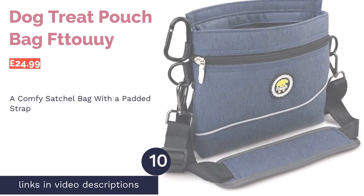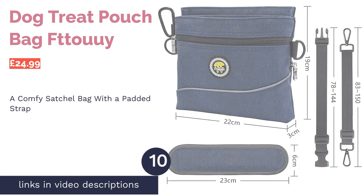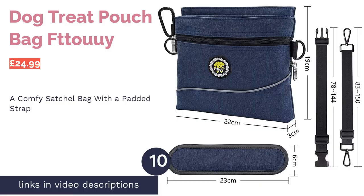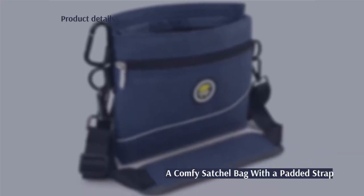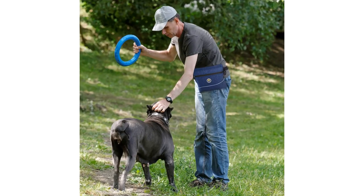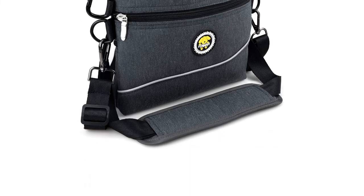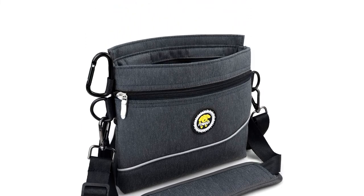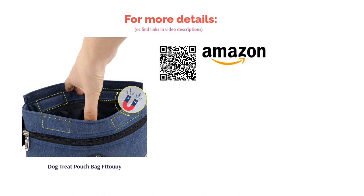The next product is the Dog Treat Pouch Bag by Too We. This pouch has almost everything you'd need for a trip out with the dogs. The main pocket features an innovative magnetic opening to ensure secure storage, there are two extra pockets with zips, and the padded strap will rest gently on your shoulder, evenly distributing the weight across your whole body. Our only qualm with this product is that it's more expensive than the other bags on our list, especially considering it doesn't come with any extras. That being said, it's a comfy choice that comes with a carabiner clip for you to attach your own belongings.